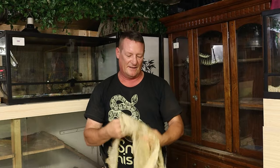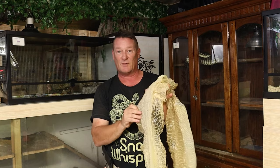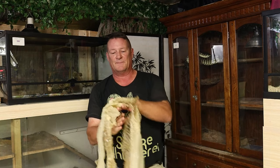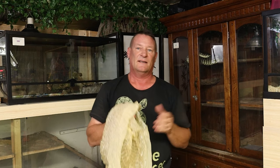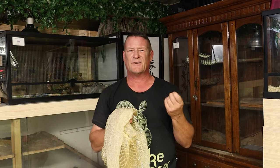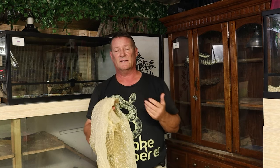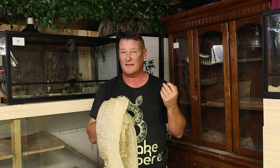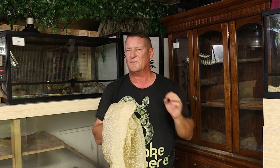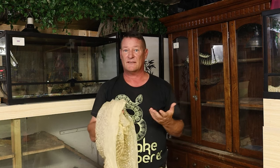This right here, like I said, is a shed from a Burmese python. These snake skins are made out of keratin, which is the same material that our fingernails are made out of. So snakes and lizards — their skin consists of, kind of like our fingernails, except really thin and it doesn't grow in the same way that the skin cells do.